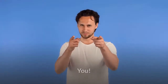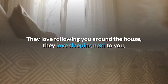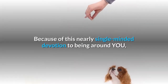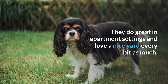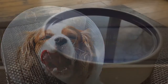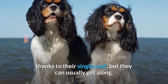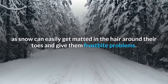Living needs. You — that's all a Cavalier King Charles Spaniel really needs to be happy. They love following you around the house, they love sleeping next to you, they love sitting on the couch by you, they will follow you into the bathroom. Because of this nearly single-minded devotion to being around you, they can get along in just about any environment. They do great in apartment settings and love a nice yard every bit as much. They can develop some breathing problems in the heat, so they shouldn't be left outside too long unsupervised. They should never be without access to cold water and some shade. Cold climates aren't always their favorite, thanks to their single coat, but they can usually get along — you just want to pay attention to their feet when they come in, as snow can easily get matted in the hair around their toes and give them frostbite problems.